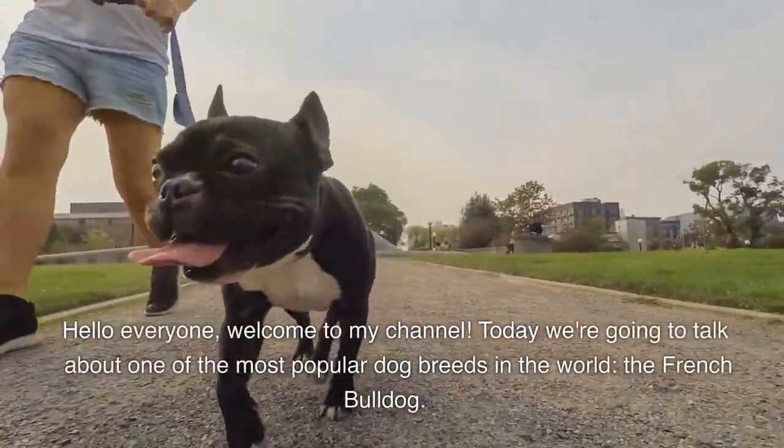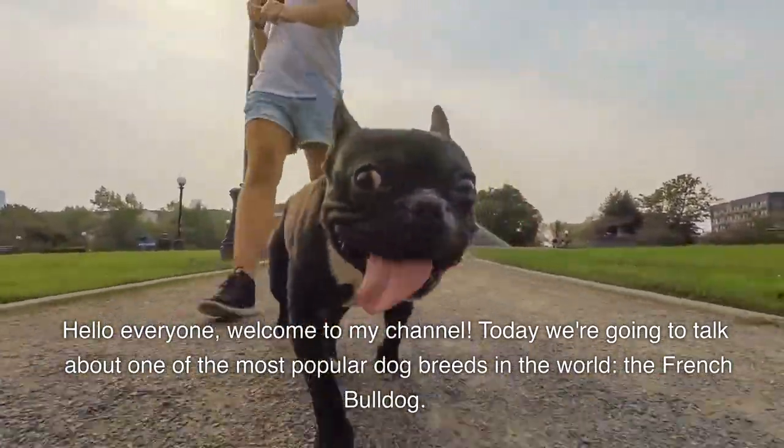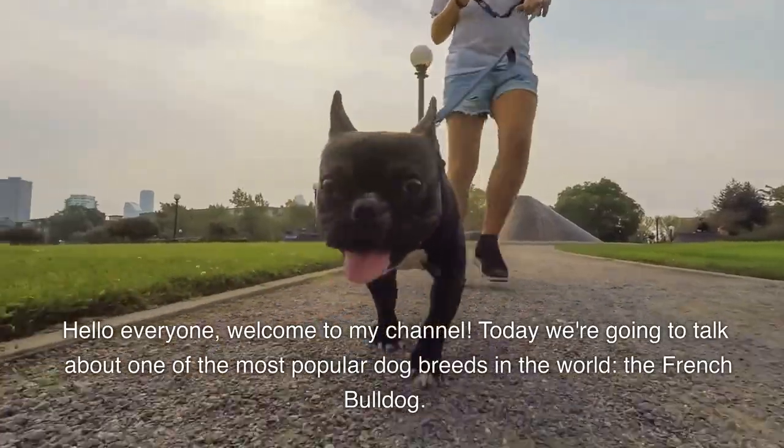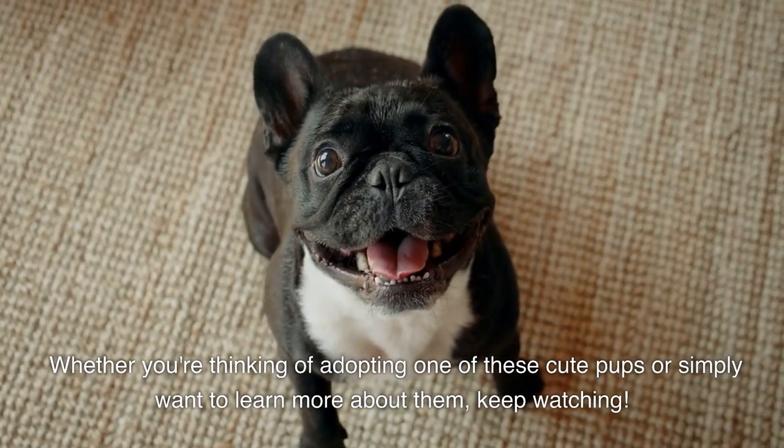Hello everyone, welcome to my channel. Today we're going to talk about one of the most popular dog breeds in the world: the French bulldog. Whether you're thinking of adopting one of these cute pups or simply want to learn more about them, keep watching.